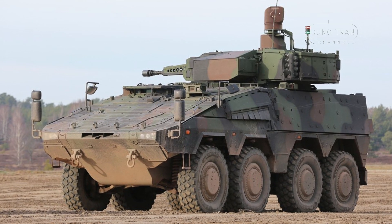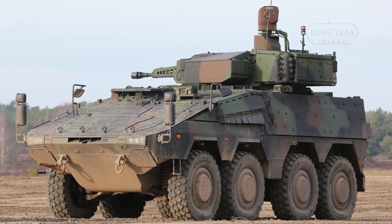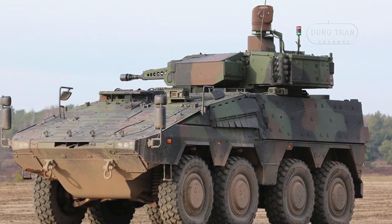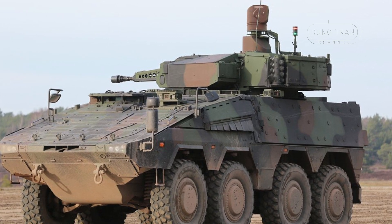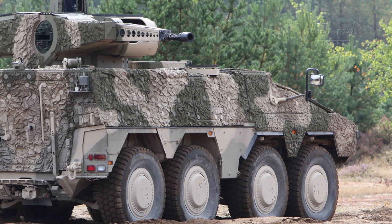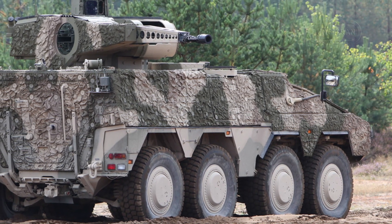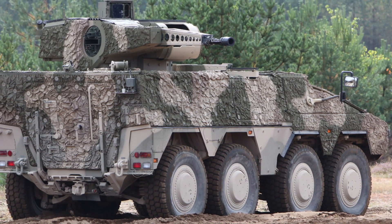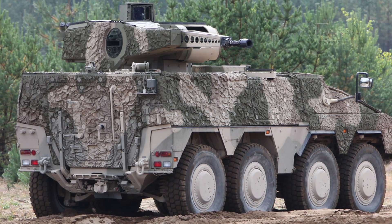The vehicle has a robust self-protection system, including the MUSS soft-kill self-protection system, which uses 76mm grenade launchers for additional protection against incoming threats. Additionally, its radio frequency sensors can detect, classify, and localize radio-controlled drones, providing an advanced defense mechanism in today's increasingly drone-heavy combat environments.